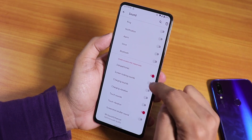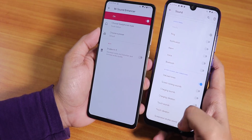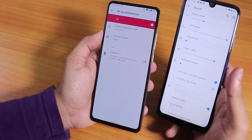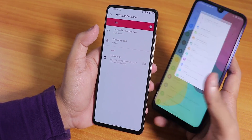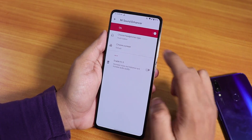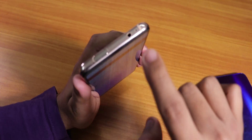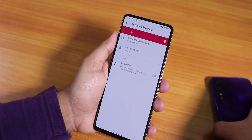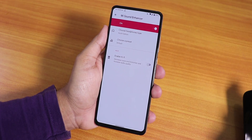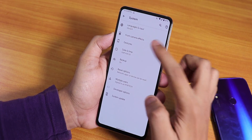In the sound settings, the Redmi K20 Pro has Mi Audio Direct with Hi-Fi audio options and headphone selection, giving great audio output via the 3.5mm jack. The Redmi Note 7 Pro does not have Mi Audio Direct — that's a bummer. Bluetooth works great on both devices. The IR blaster on the Redmi Note 7 Pro is working great, but there is no IR blaster on the Redmi K20 Pro.